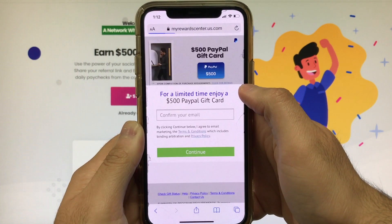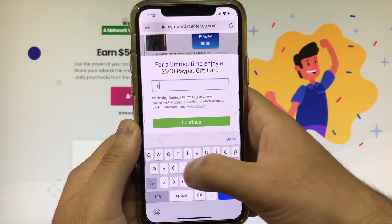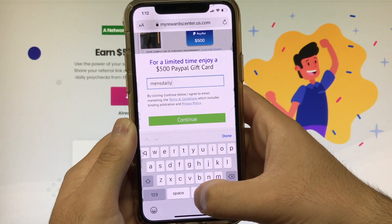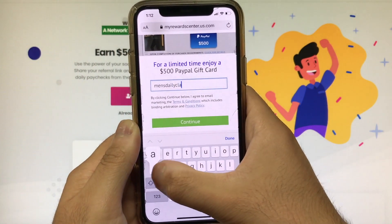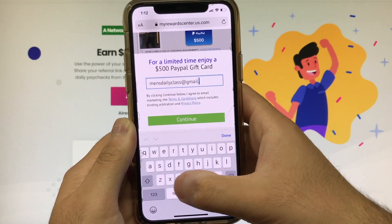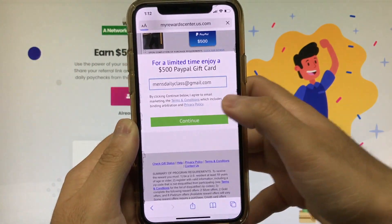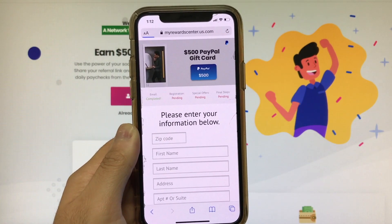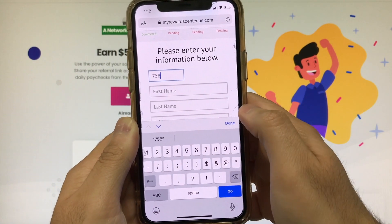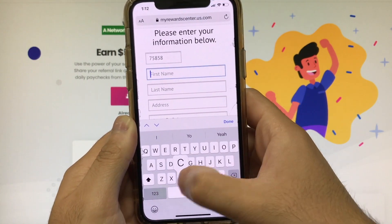This task requires us to confirm our email address, and it's gonna ask us a bunch of questions that we have to answer truthfully. It's very important that you use your correct information when answering the questions. We're gonna be confirming this email address, so make sure you enter an email address that is actually your own. Do not enter fake information, and hit continue — it's gonna take us to this page right here.